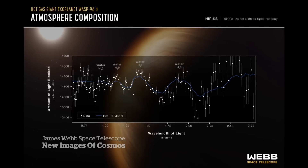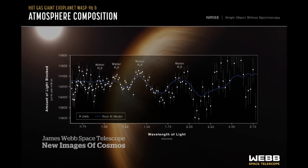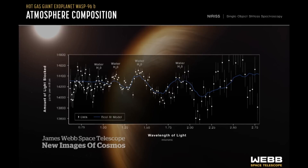Two of those galaxies are smashing into each other, so you have a giant cosmic shock wave, and you can really just see how it glows. Another discovery: a distant planet, WASP-96b, has evidence of water vapor.